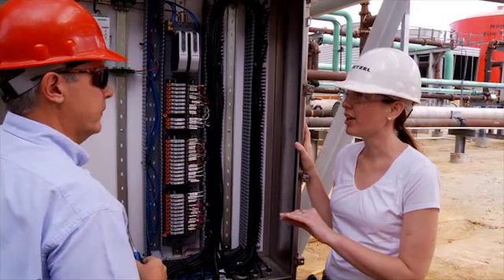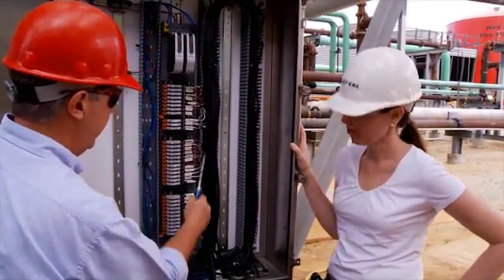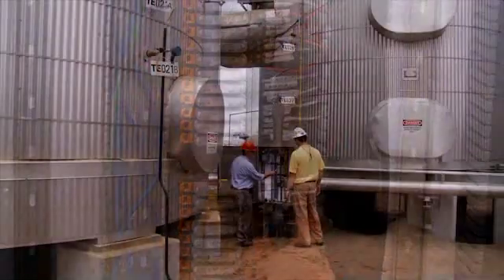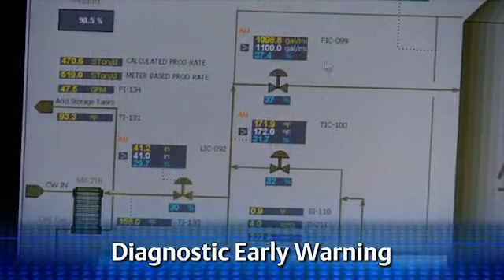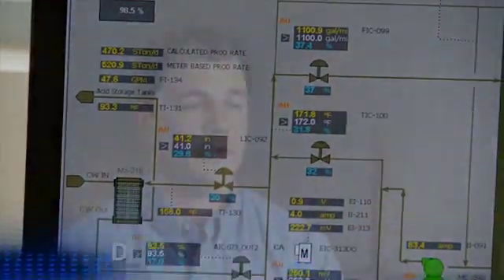After startup, the DeltaV electronic marshaling technology continued to deliver results. Having independent isolated I/O with HART modems in each CHARM allows the plant to rapidly see if there are any device issues or process issues in the field. It helps them react quickly to any process or equipment issues and continue to run their process efficiently.